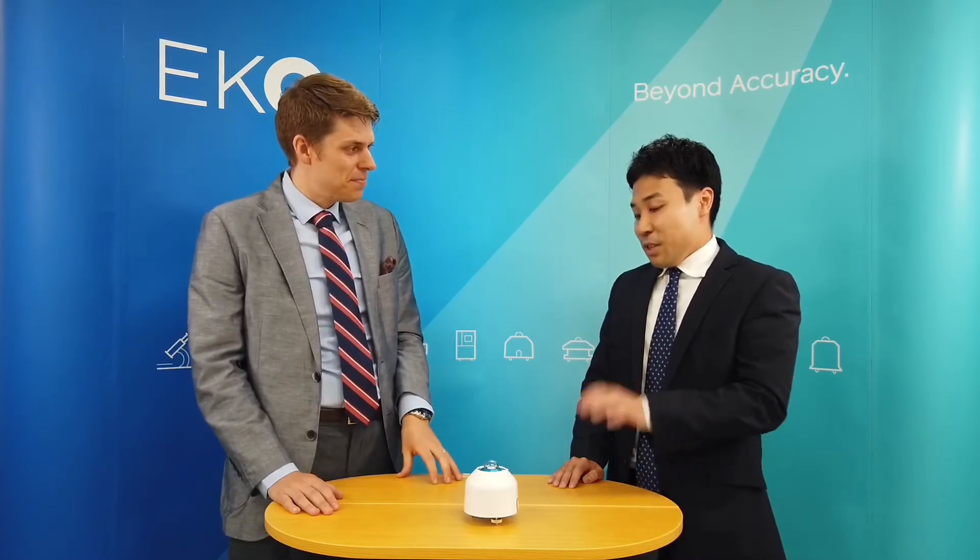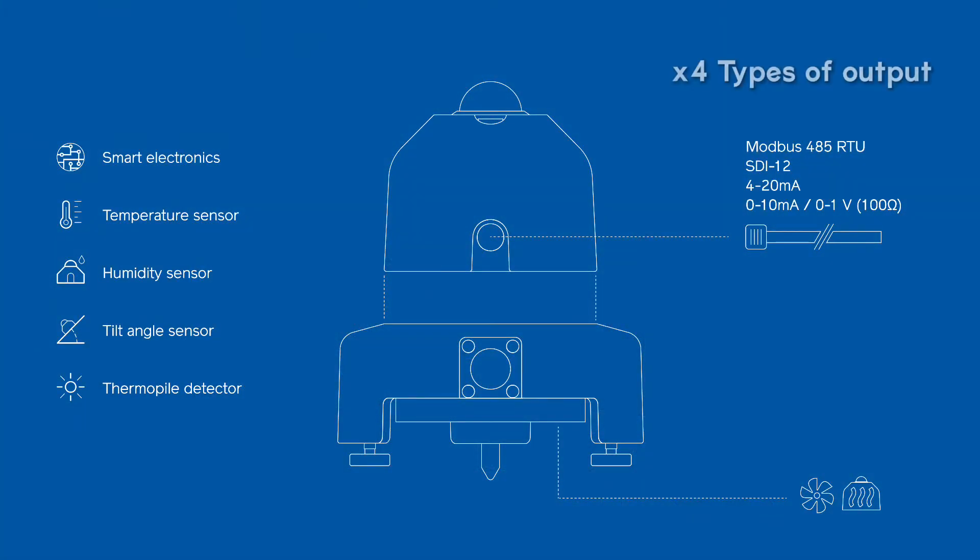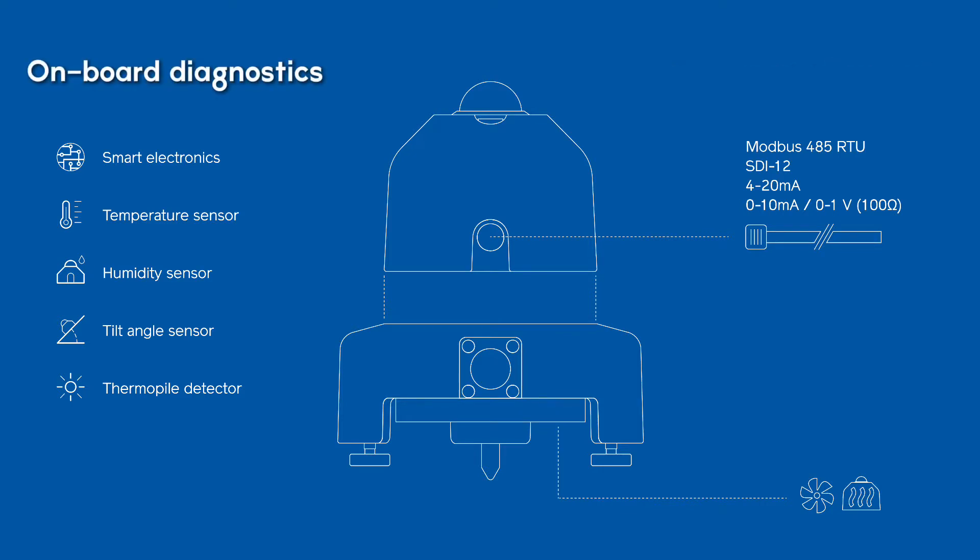So what are some of the new features? The MS80S has two features. First is four different types of output in one unit: Modbus, SDI-12, 4-20 mA, and 0 to 10 mA. And another one is a diagnostic function built in — measuring humidity, temperature, and tilt angle.